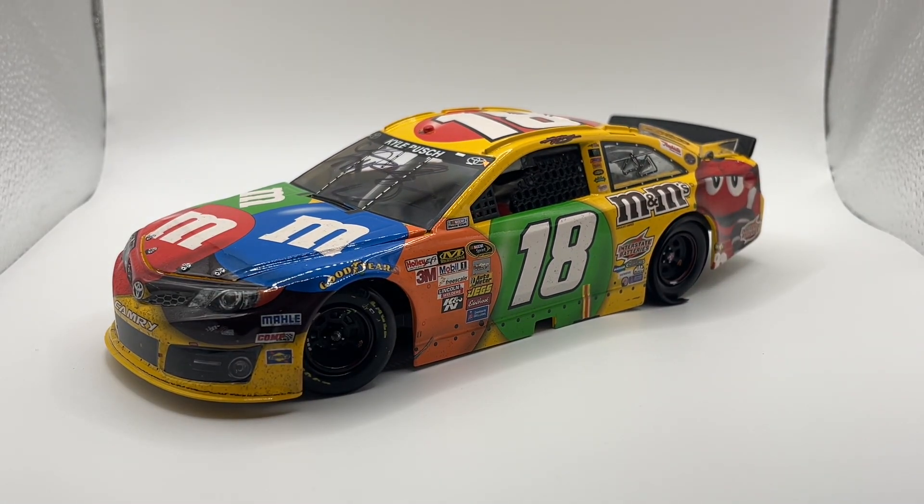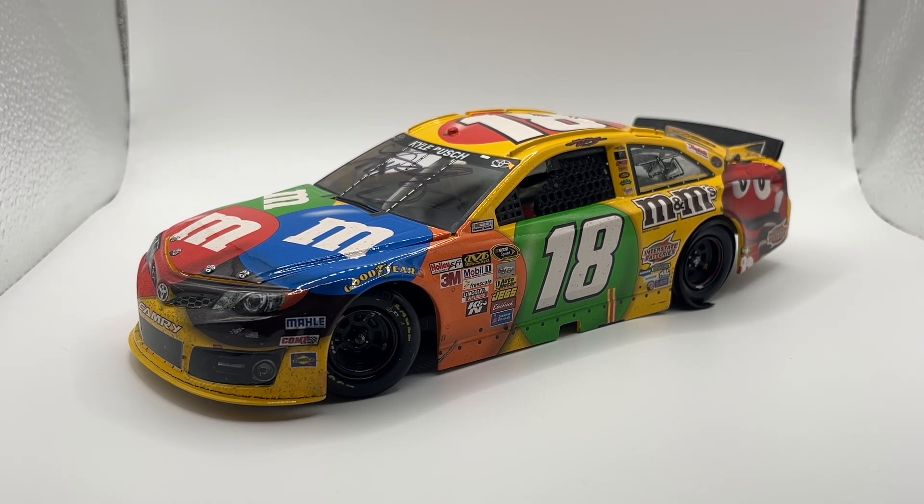Had I not tried to get this before, I wouldn't have gotten that summer fun car. This is only one of multiple Watkins Glen wins I need in my collection, and that's gonna take a while.